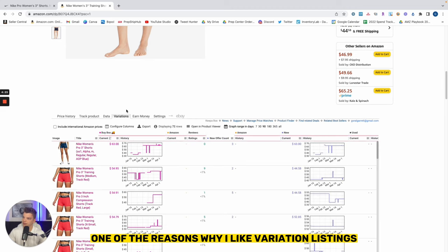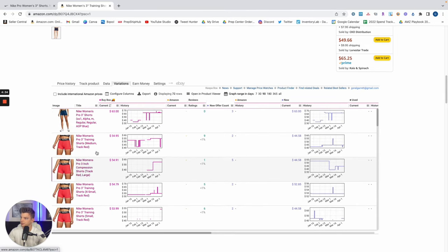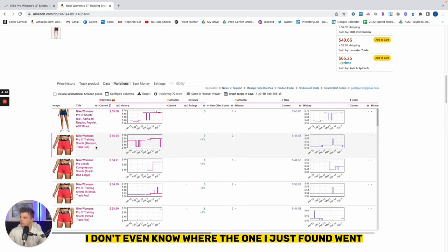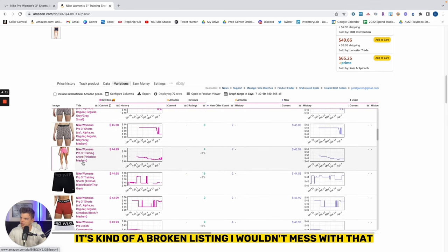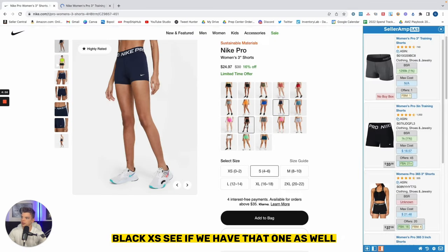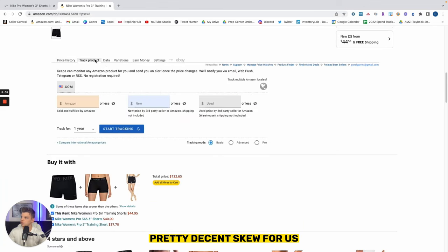This is one of the reasons why I like variation listings — because once we have one, there are oftentimes quite a few others. So we continue to span down here. Navy extra large — it looks like it has a black band, it's kind of a broken listing. I wouldn't mess with that. Black XS — let's see if we have that one as well. Extra small — so we don't have the extra small, that's a bummer. This has been a pretty decent SKU for us.